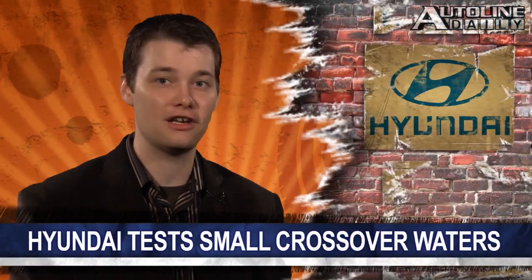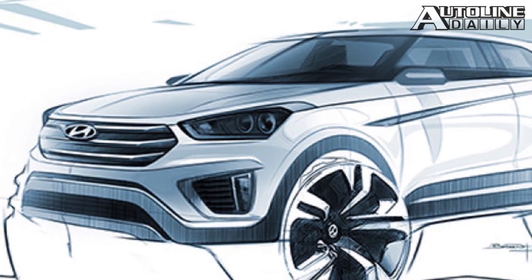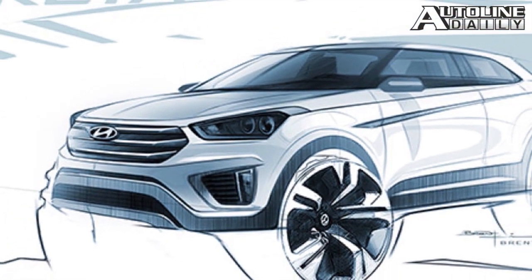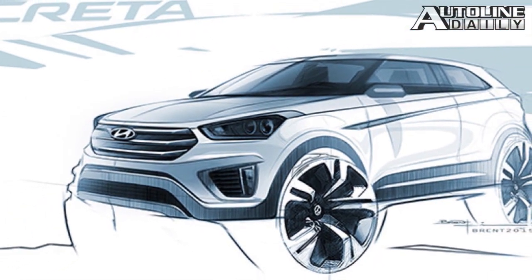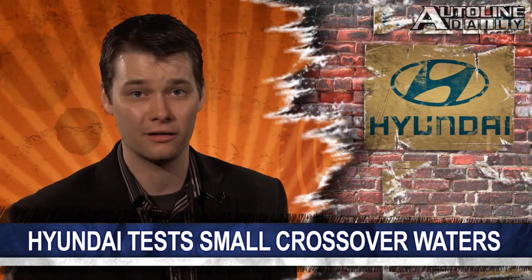We've seen a number of new small crossovers hit the market recently, and now Hyundai's getting into the mix. The automaker just released this sketch of its entry, the Creta. As you can see, it bears a lot of resemblance to other models in its lineup, including its big brother, the Santa Fe. No other details were released with the sketch, but with the small crossover segment on fire, it's not surprising to see others test the waters.